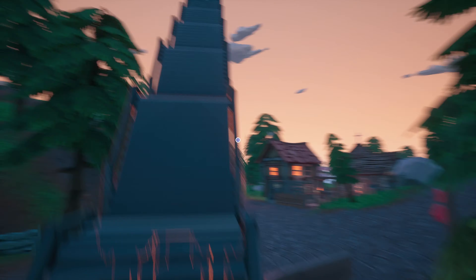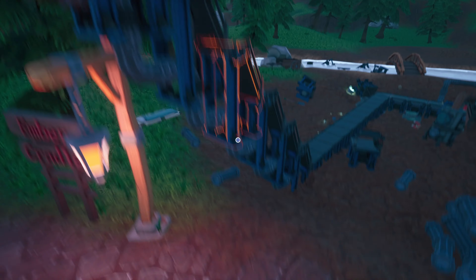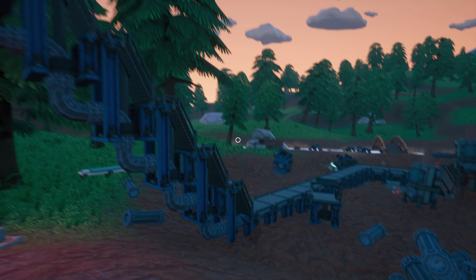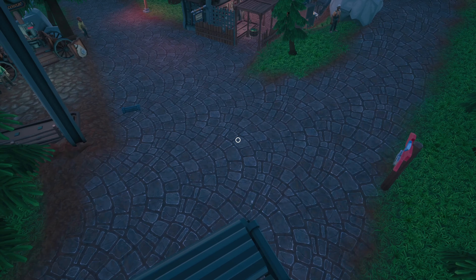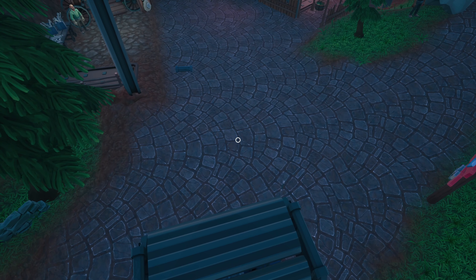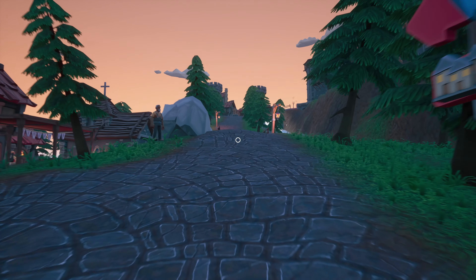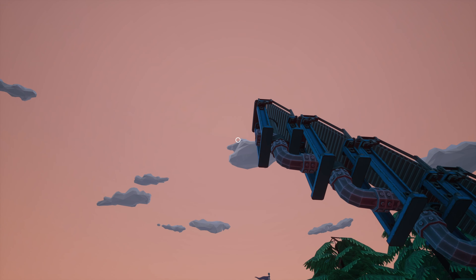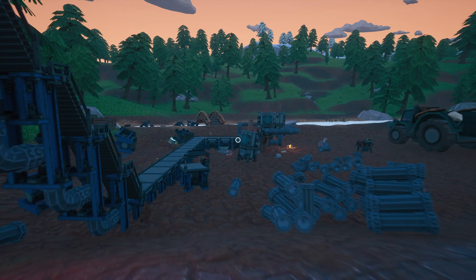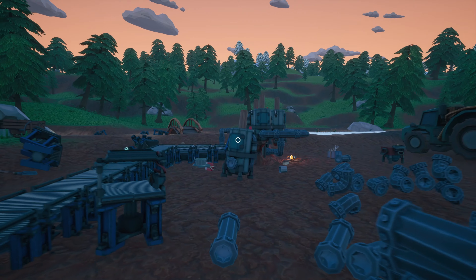We're getting there. We go all the way up here — got the conveyor going all the way up now to somewhat of a higher position. Now we're gonna have to make some type of a right turn and head all the way to that woman's shop down there, so we can just deliver it directly to her. Let's go ahead and make a turn.